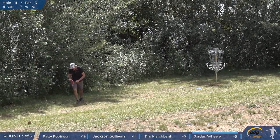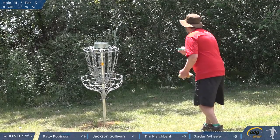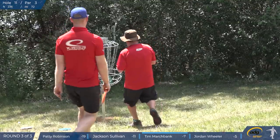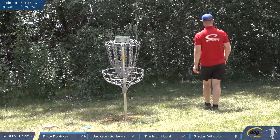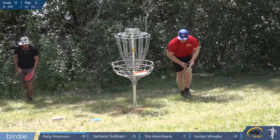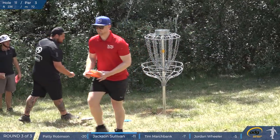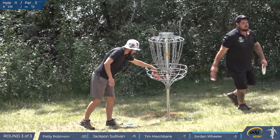Geordie with the top rung again. That'd be a good disc to steal out of Tim's bag one day just to mess with his head — he probably wouldn't sleep for a week. Nice birdie from Paddy, stems the bleeding a little bit. Takes it back out to a nine throw lead.